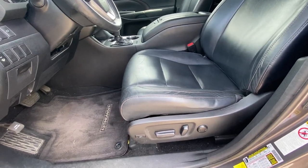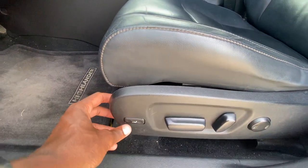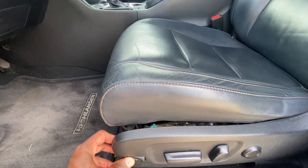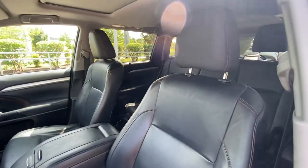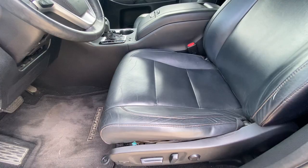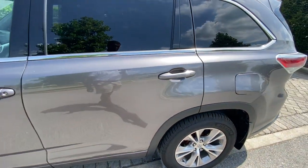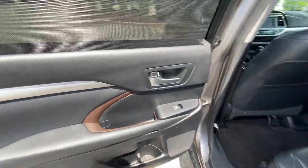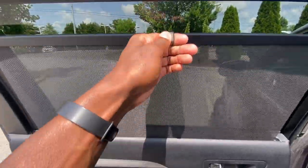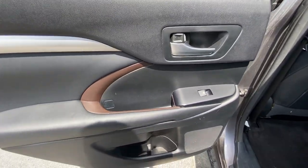Here is our power driver seat with two-way power lumbar support and power thigh support as well. The seats have actually held up pretty nicely — I'm not seeing any crazy cracks or tears in the leather. I have that seat adjusted for someone my size at 6'3" with longer legs. I also love having the rear window blinds — a huge plus whenever I'm looking at a vehicle I might have my kids in.